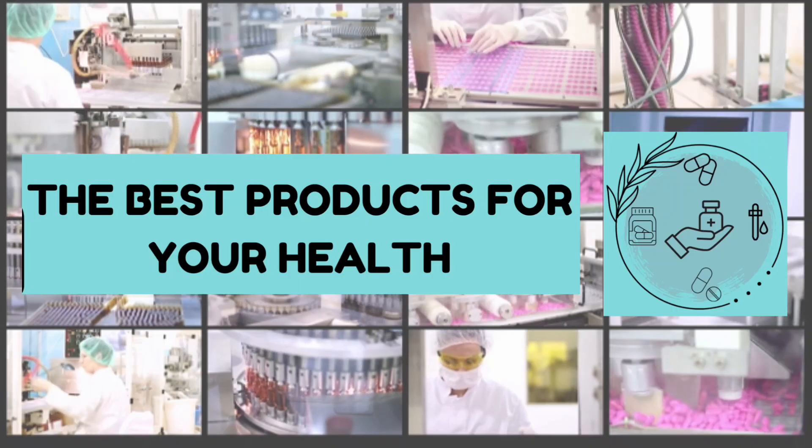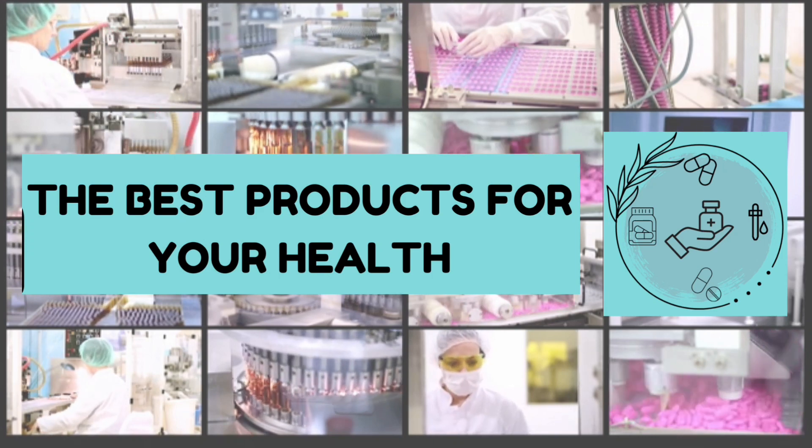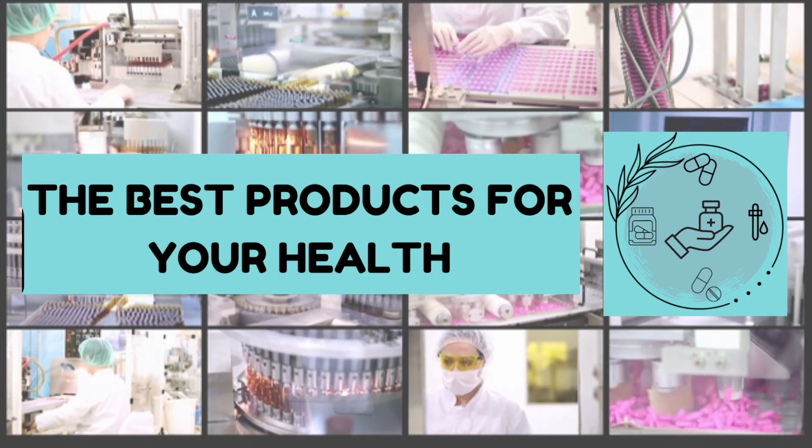This is the channel 'The Best Products for Your Health,' and we help in the indication and discovery of great products that can help in your life and health.